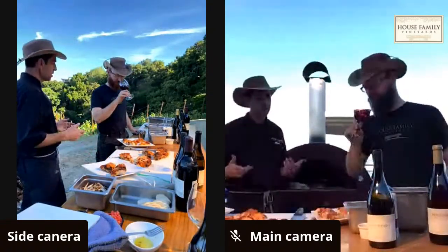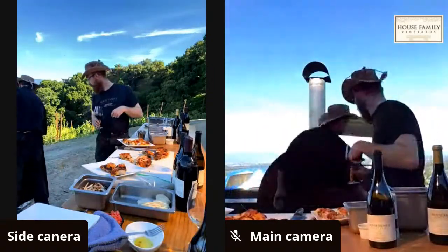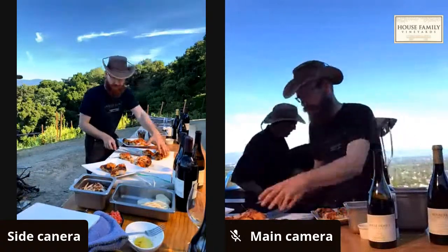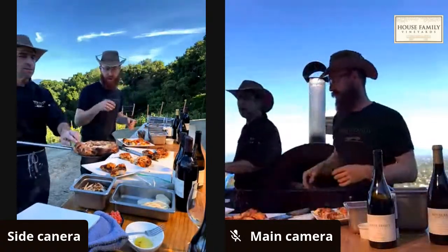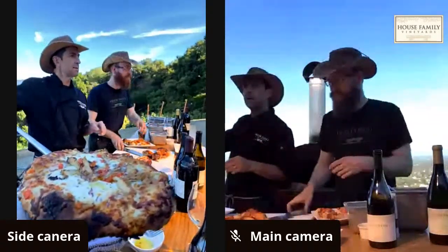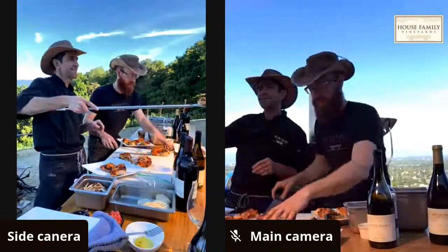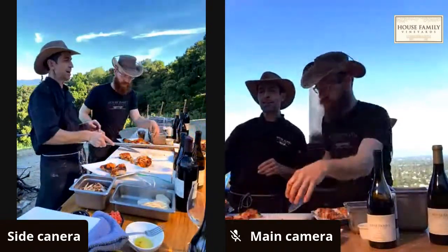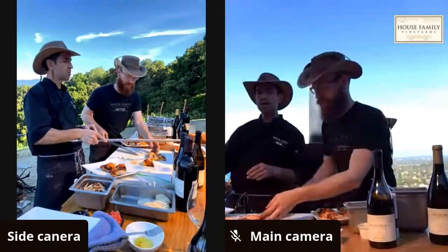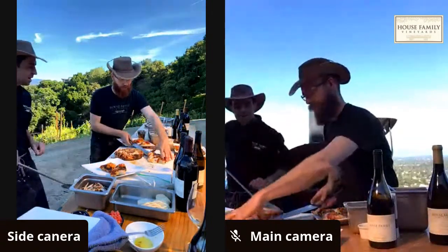He pulls the chicken smoked mozzarella pizza out — it looks amazing. The camera moves to get a good view. That's chicken and smoked mozzarella with a really nice crust — absolutely gorgeous.